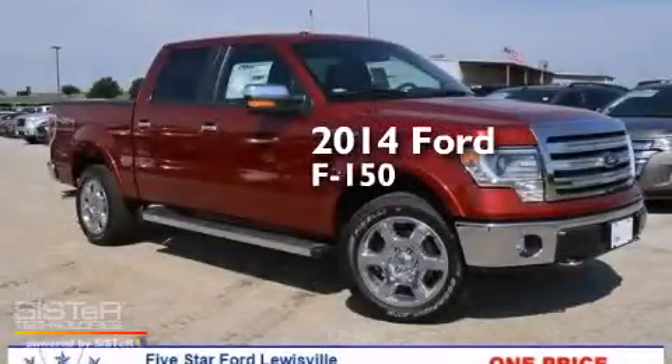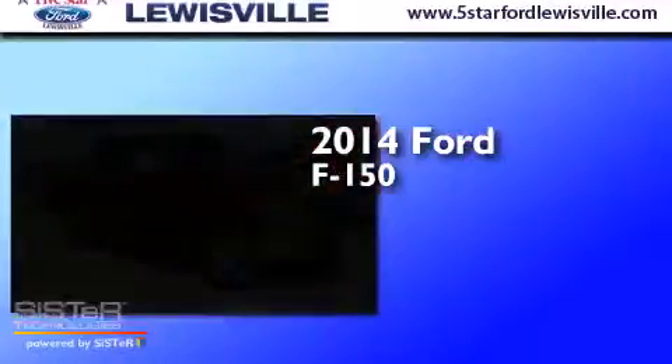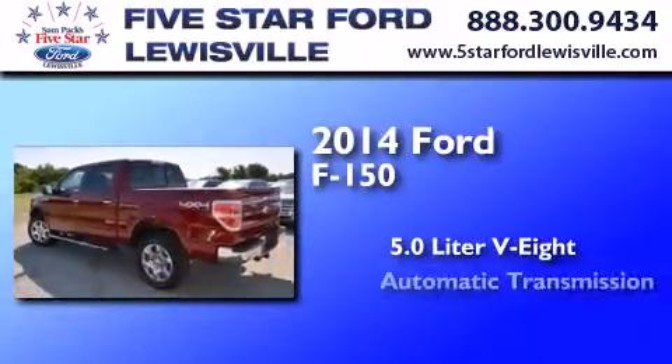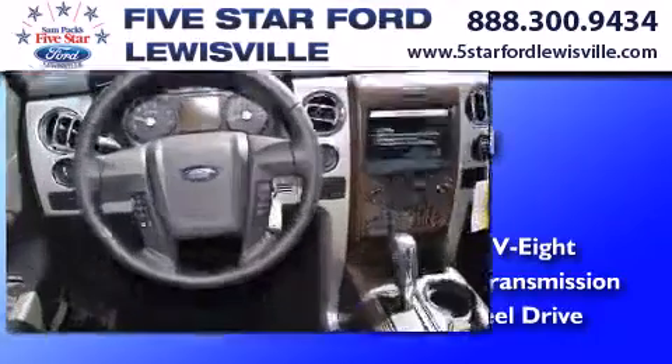This is a brand new 2014 Ford F-150. It has a 5.0 liter 8-cylinder engine, an automatic transmission, and the added capability of 4-wheel drive.